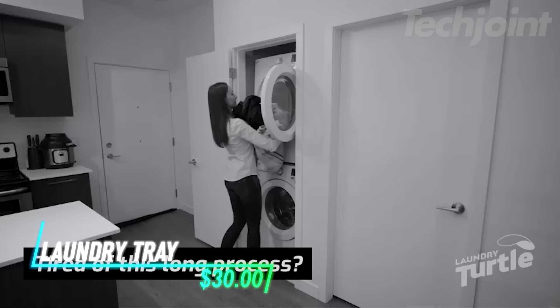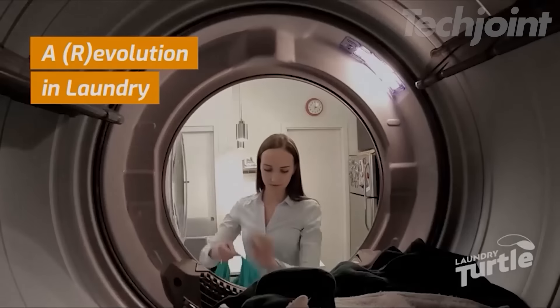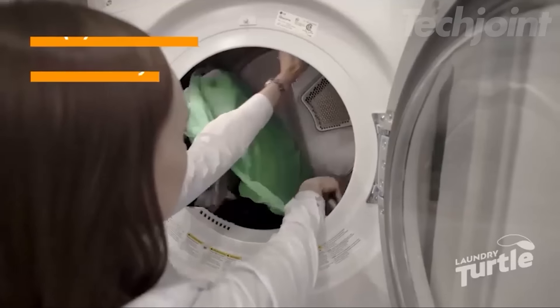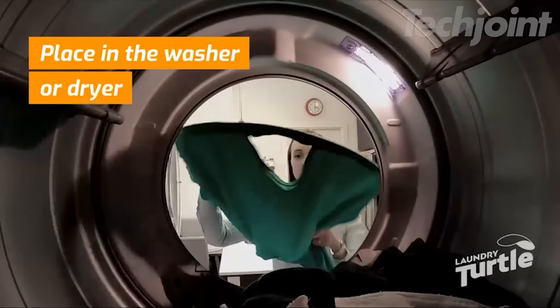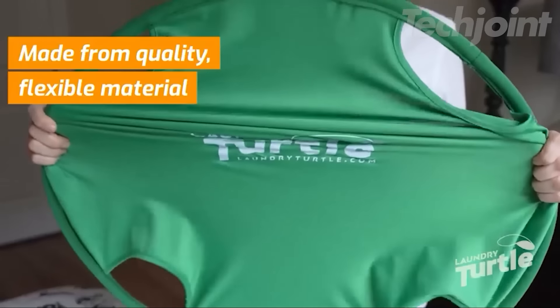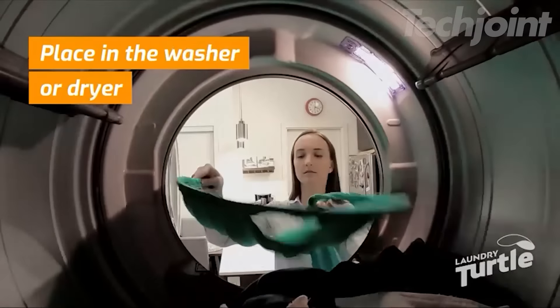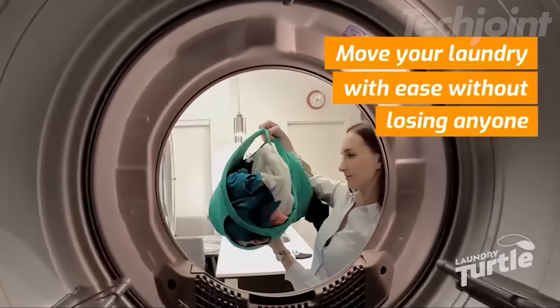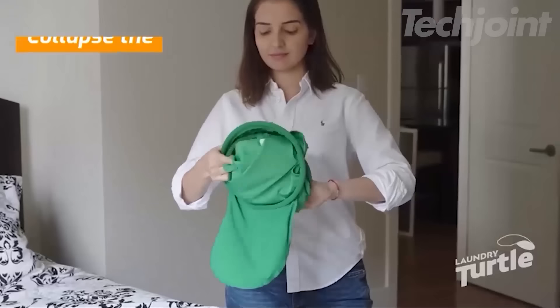Tired of losing socks in the laundry shuffle? The Laundry Turtle is here to simplify your wash day woes. Designed for front-loading machines, it's a game-changer for gathering clothes effortlessly from washer to dryer. Made from durable lycra, it's sturdy yet collapsible for easy storage. No more flimsy baskets. Plus, it saves your back by eliminating the need to bend over.